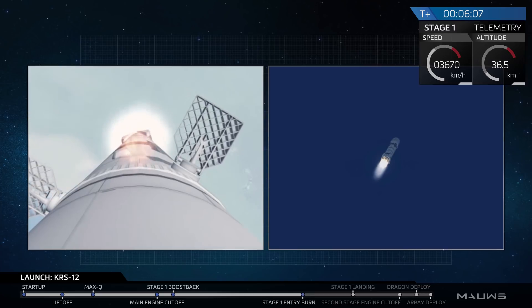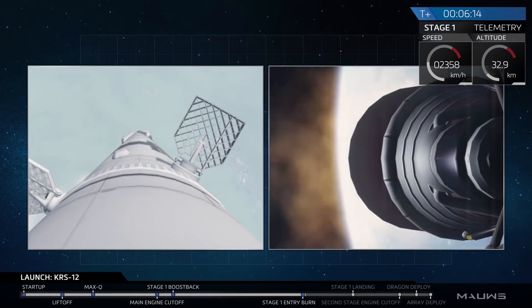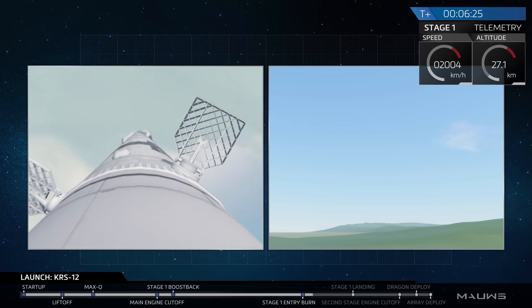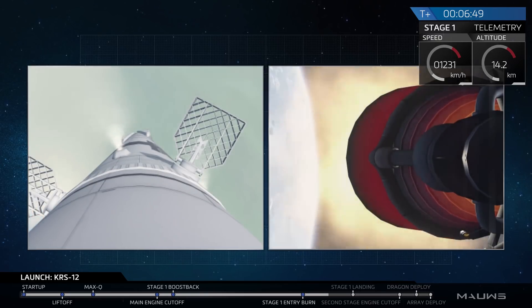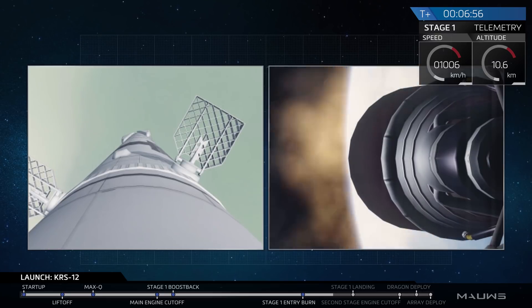The entry burn has just started. That Falcon 9 is currently thrusting just to slow itself down. That was successful. On the left-hand side we have a camera on the first stage as it descends, and on the right-hand side we have a camera on the ground tracking that first stage as it makes its way back. In about ten seconds that center Merlin engine is going to ignite once more and set the rocket down as gently as possible at the pad at LZ-1.